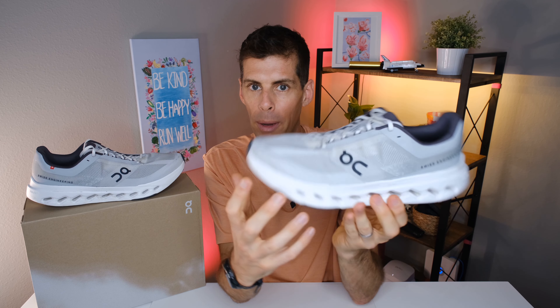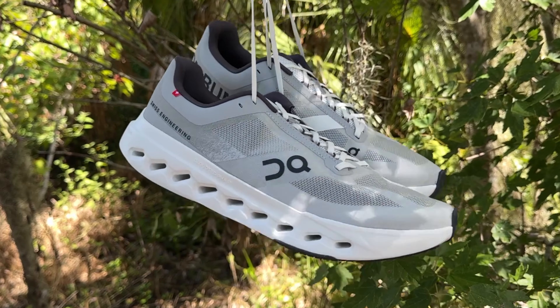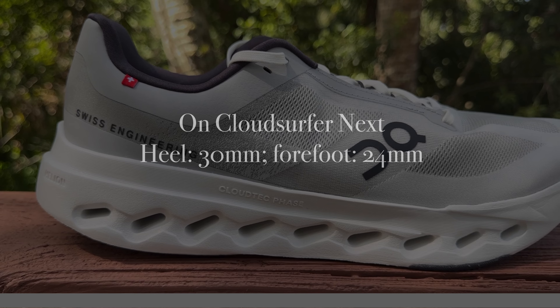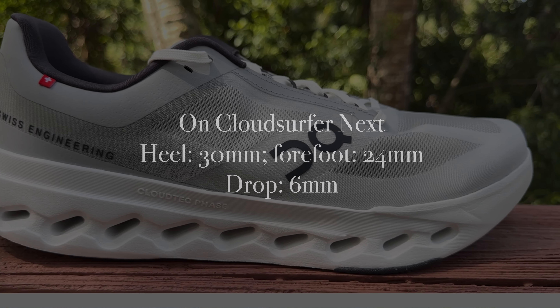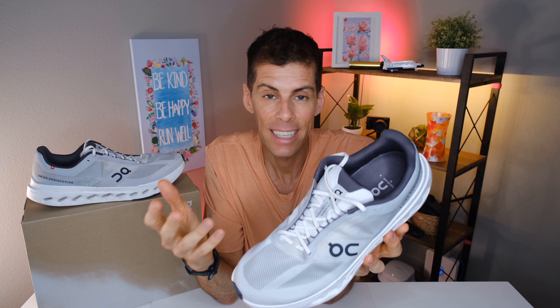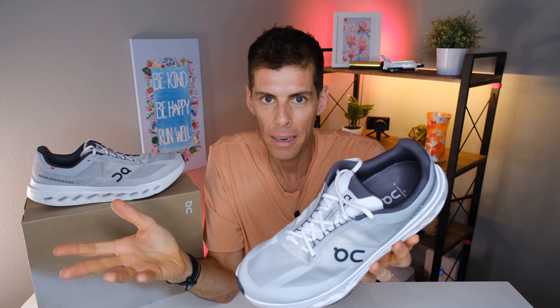On doesn't list the stack height on their website, but they do say it's a 6mm drop. It isn't a max stack height shoe — more of a mid-cushion shoe. I found on another website that the stack height is 30mm in the heel and 24mm in the forefoot for that 6mm drop. The 30/24 is a little on the lower side compared to recent running shoe trends.